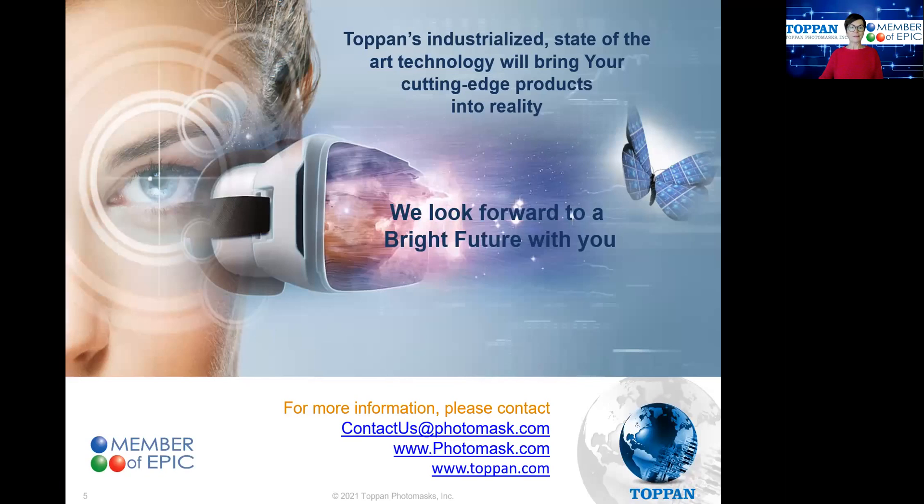I hope I have made a short introduction to you of our products — photomasks and the NIL products. I hope you can appreciate how Topan's printing experience and industrialized state-of-the-art technology will bring your cutting-edge products into reality. We offer to bring your in-lab prototype into production in a fully controlled quality manner. Thank you for your attention. Please have a look at our website, and we look forward to hearing from you. Thank you.